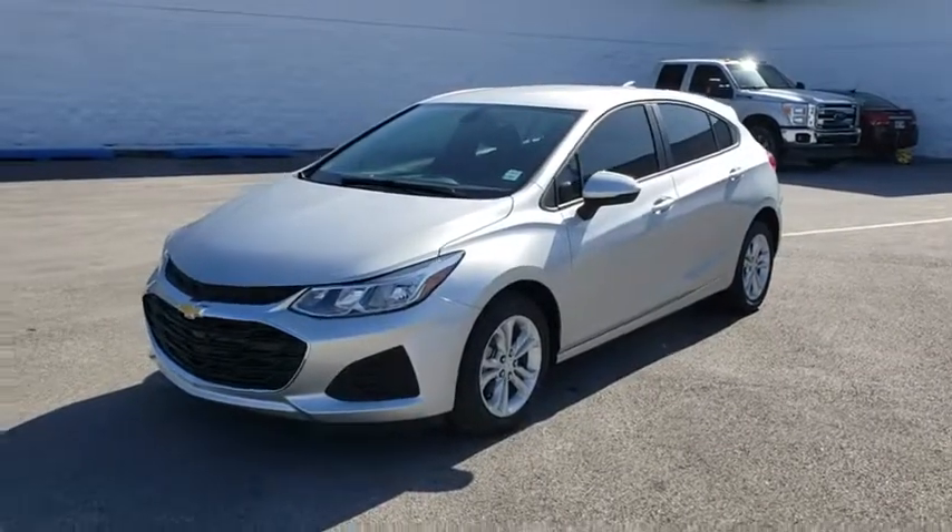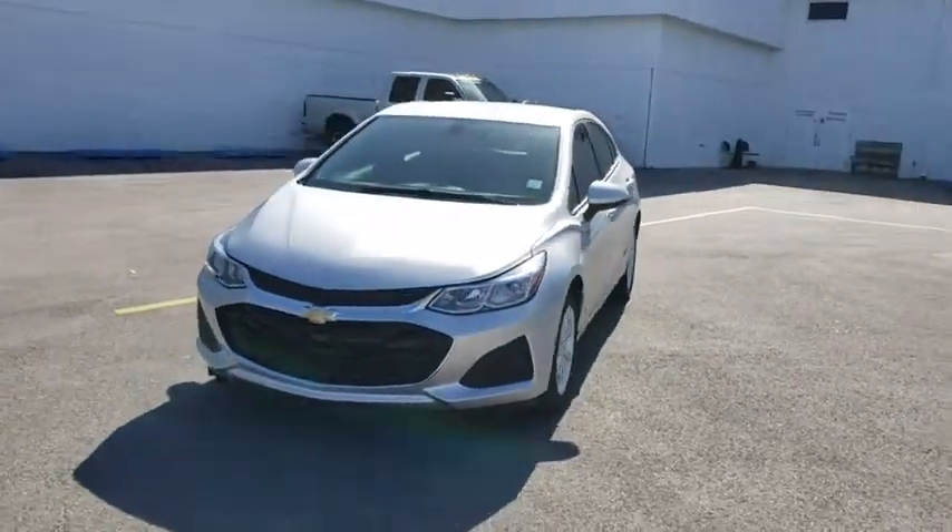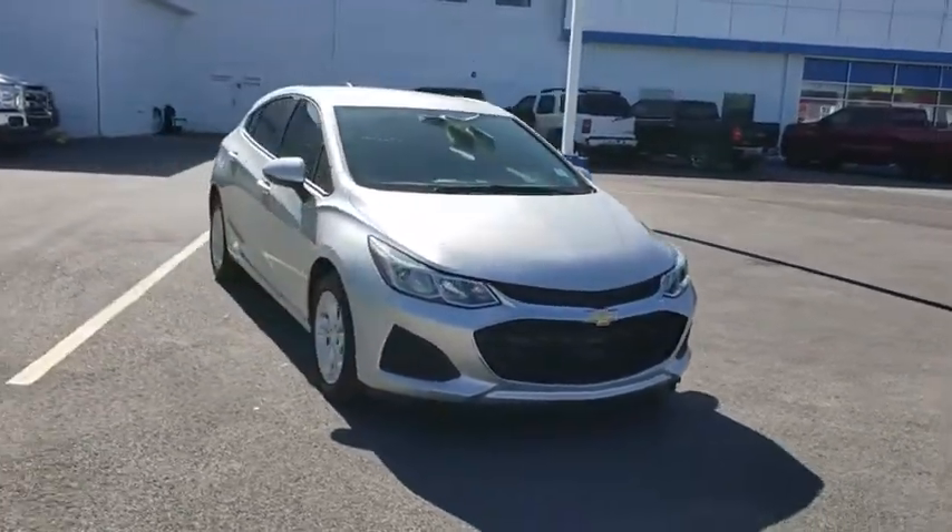2019 Chevrolet Cruze. The Cruze Blueprint calls for more than you'd expect. Here are some of this vehicle's great options.